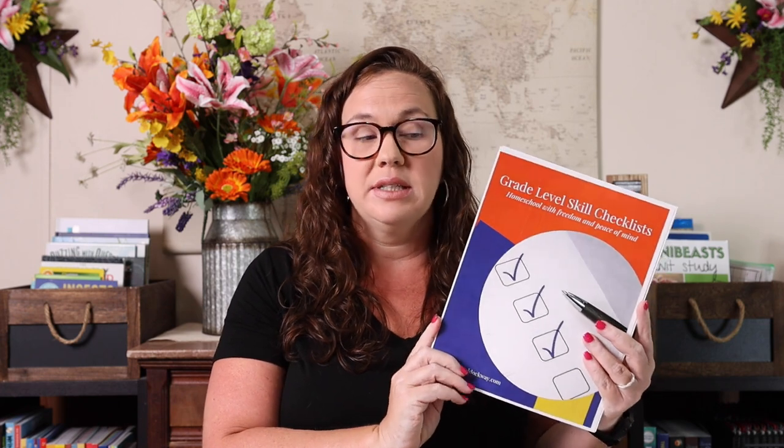One thing that I absolutely could not live without in our homeschool — and it really makes everything so much easier — are the grade level skills checklists that I have, because I can go to whatever grade Emily is in.